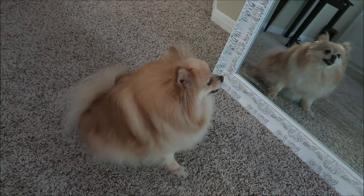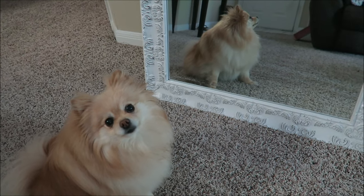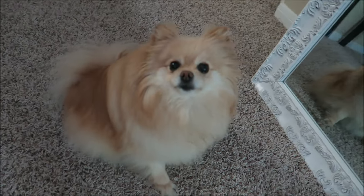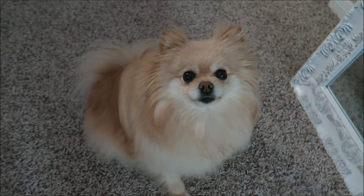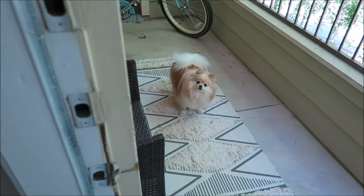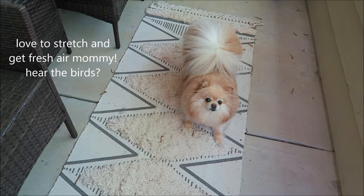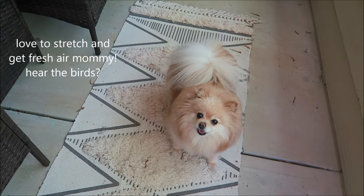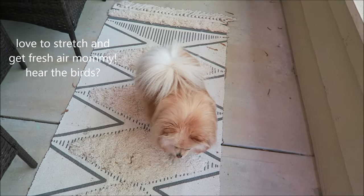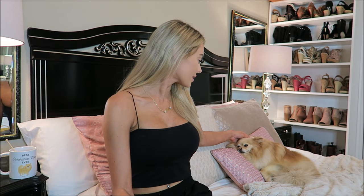Oh, that morning stretch — looking at herself in the mirror. Good morning baby, let's go outside, come on! I love how she's just made herself comfortable on the pillows like this, it's so cute.